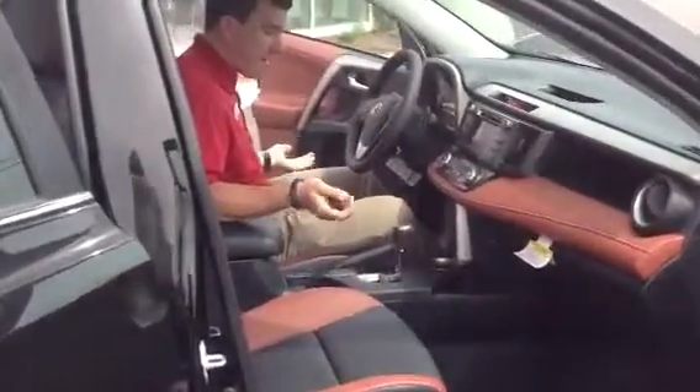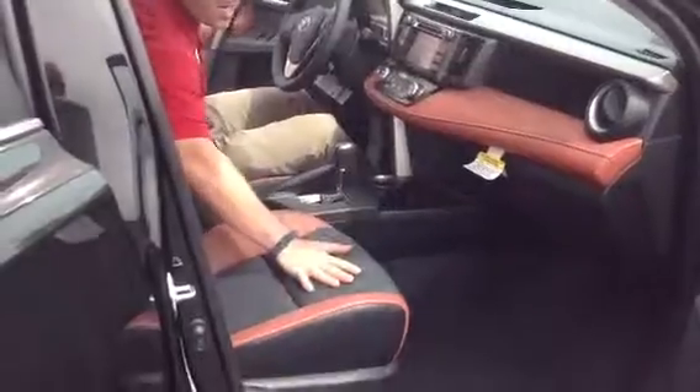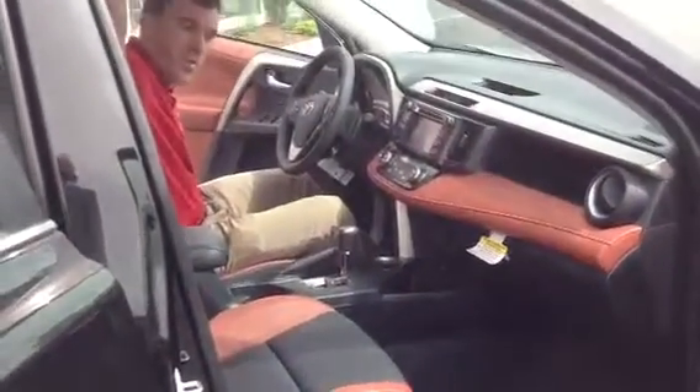Now, Jan, as you can see, I have more than enough head and leg room in this vehicle. Comfortable two-tone heated leather seats. We've got a power moonroof up here.